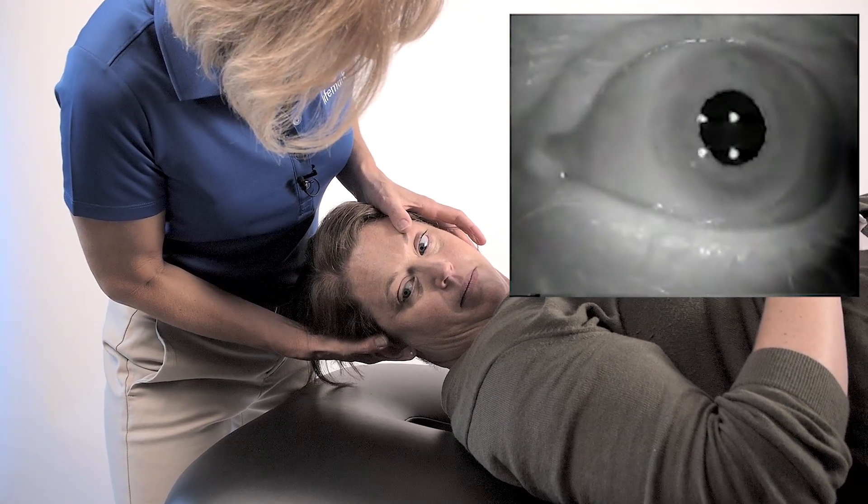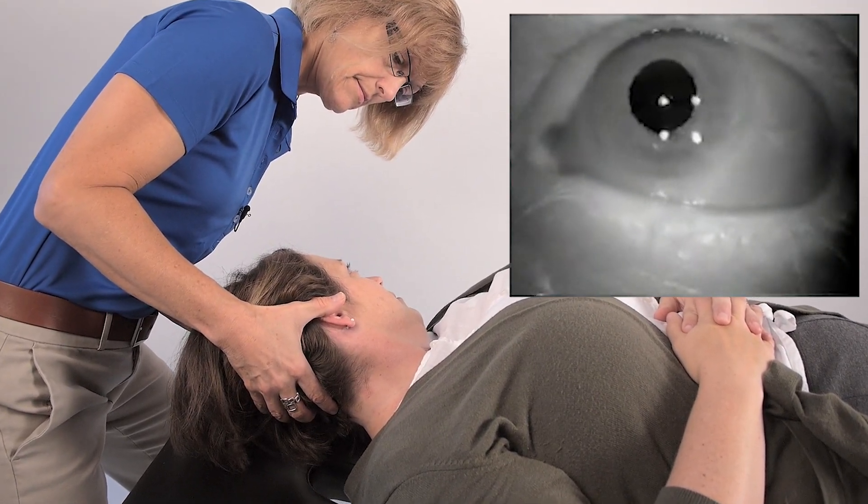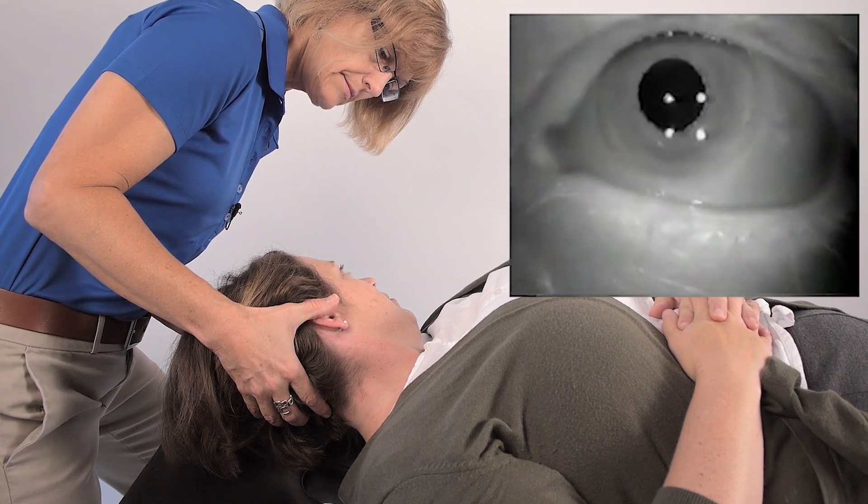Now you might be wondering, what's the eyes got to do with the inner ear? That doesn't seem to make a lot of sense. But actually there's a reflex that comes from your inner ears up to your eye muscles.